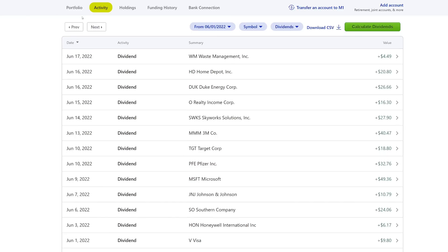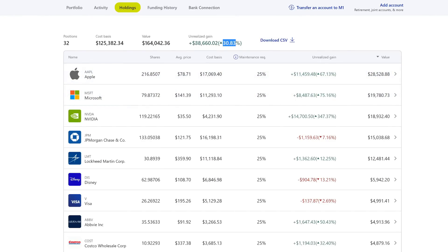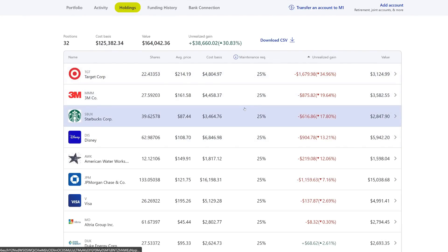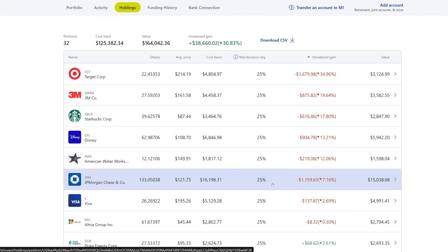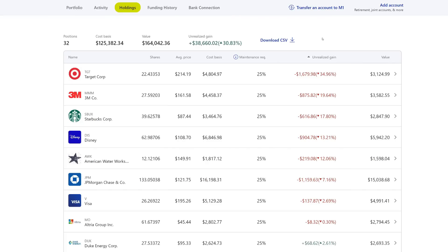Looking at the holdings filtered by unrealized gains — we're still up about 30% overall, about $38,000. Filtering by the red, which is what I like to buy: our biggest company we're down on is Target, followed by 3M, Starbucks — companies I wouldn't mind buying more of. JP Morgan — I really want to buy more JP Morgan. Also Altria — all great companies I'll continue to average into. The main thing is money; I want to beef up that emergency fund, and once I do, I'll start deploying a bit more cash.